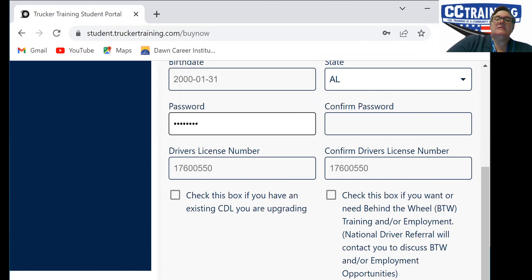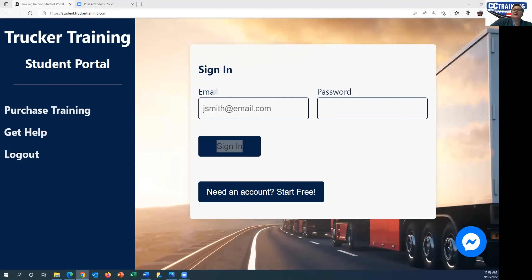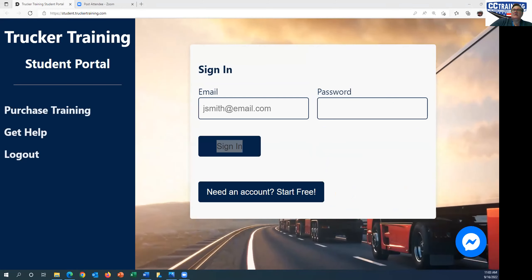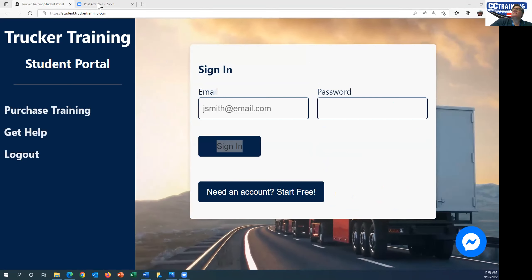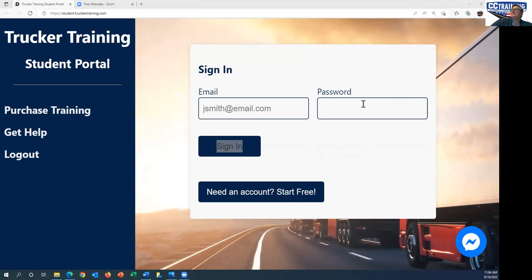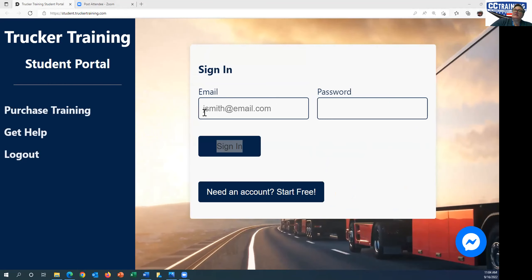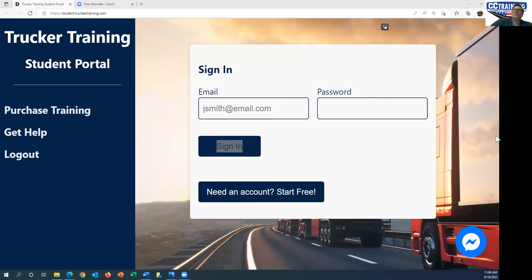Then you'll sign in. To sign in, you'll come to this login page. You'll punch in your email and whatever you selected for a password, and then your modules will pop up.